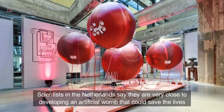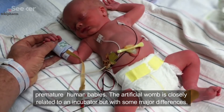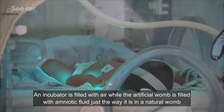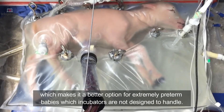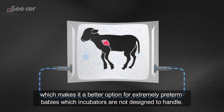Scientists in the Netherlands say they are very close to developing an artificial womb that could save the lives of premature human babies. The artificial womb is closely related to an incubator but with some major differences. An incubator is filled with air, while the artificial womb is filled with amniotic fluid, just the way it is in a natural womb, which makes it a better option for extremely premature babies, which incubators are not designed to handle.